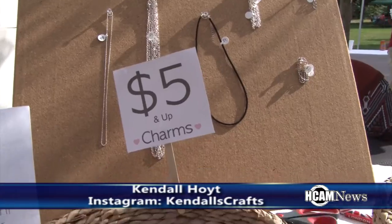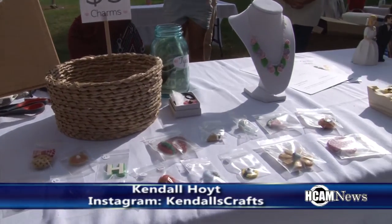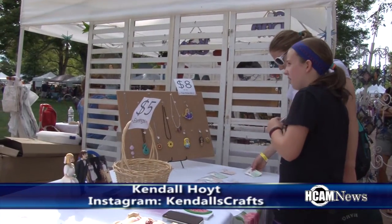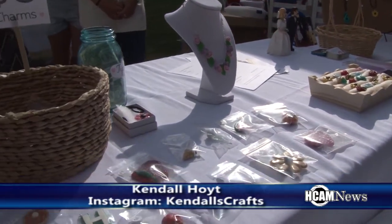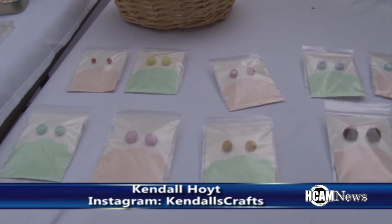I'm a polymer clay artist and I've been doing this for about three years. I have an Etsy store and this is actually my first craft fair ever. I made lots of charms and I'm here to sell them today. Are you from the Hopkinton area? Yes, I've lived in Hopkinton my entire life. You've been getting a lot of foot traffic? Actually, yes — it's been absolutely astonishing. This is more than I could have ever wanted and I'm really happy with the turnout.